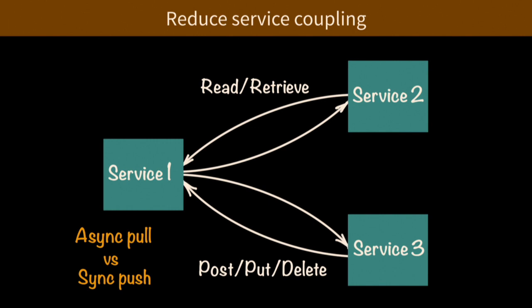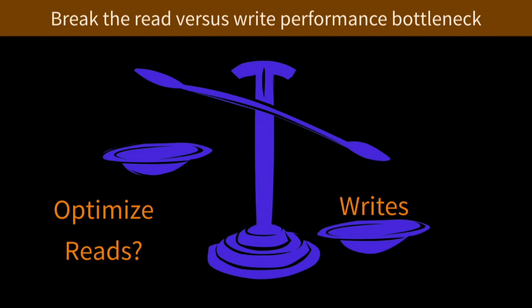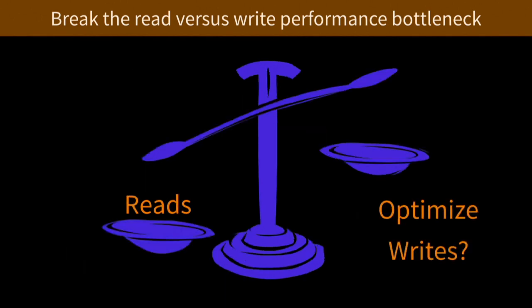Reason three: break the read versus write performance bottleneck. With a typical system many of us have built, we're going to a single database doing CRUD operations — create, read, update, delete — and you're optimizing that database for reads and writes, but it's always a trade-off. If you optimize for reads, it comes at the expense of writes. If you optimize for writes, it comes at the expense of reads. There are always big trade-offs going on.